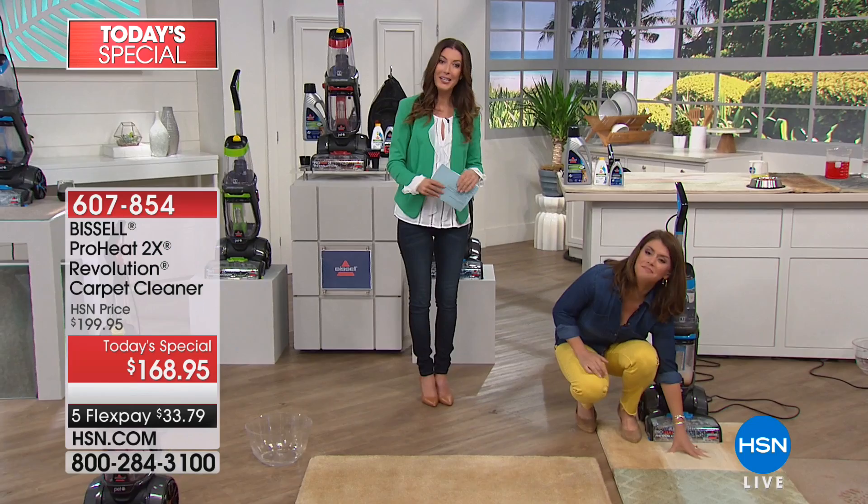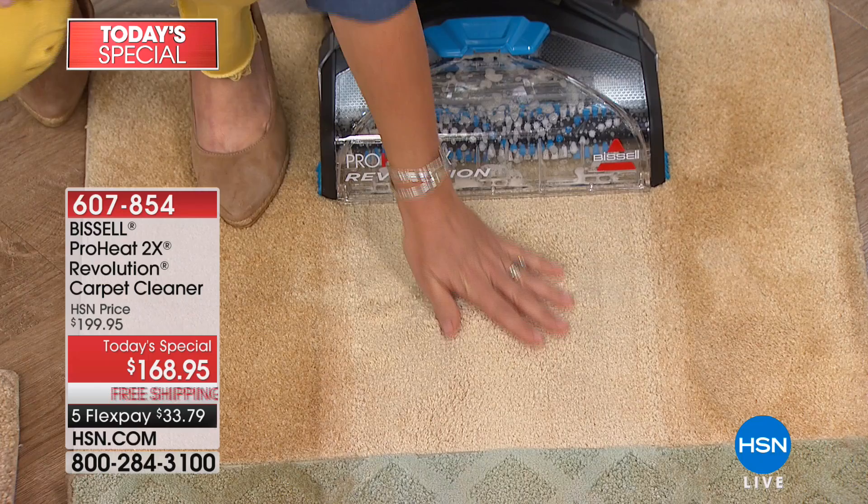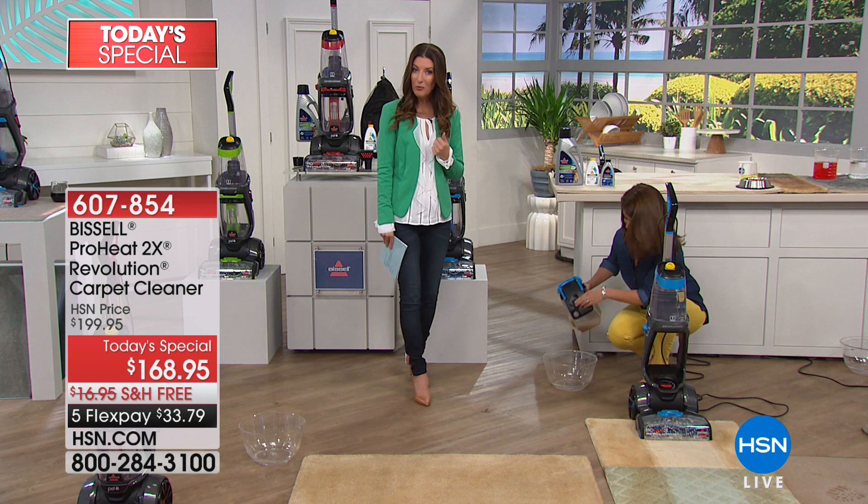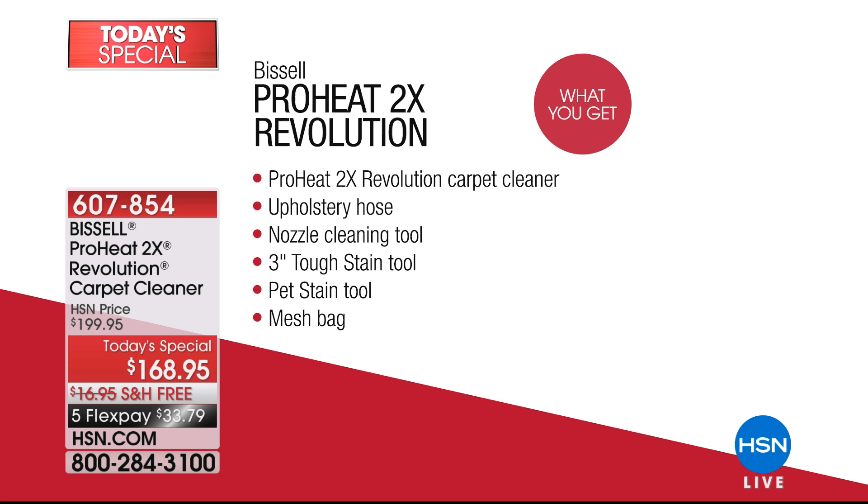Jenny Bond is here, our product expert, to tell us all about today's special. Our low price today is $168.95 — this is the lowest price we've ever offered on our largest configuration. You're also getting two bottles of that pro formula from Bissell, and all you do is choose your favorite color. These are exclusive colors to HSN: the blue, the green, the red. You're getting the ProHeat 2X Revolution carpet cleaner, the upholstery hose, the nozzle cleaning tool, the three-inch tough stain tool, and the pet stain tool.